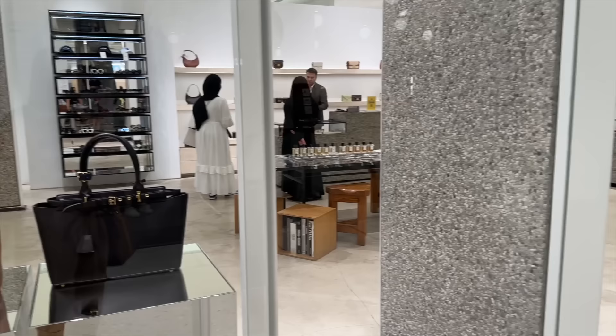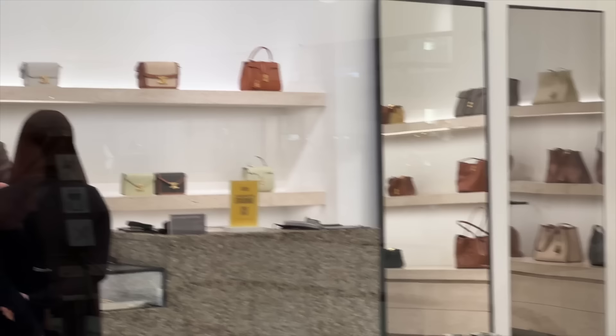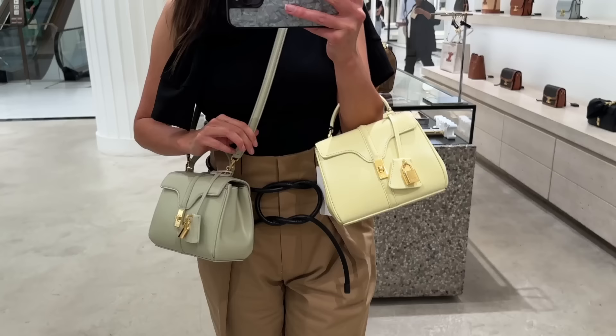It looks like a lot of the stock is the same but let's take a look because they do have a new pull-away which is like a sage. I love the 16 bag — I am just addicted. Oh my gosh, the mini 16 now comes in this new sage colour and this lemon. Let me know in the comments which one you prefer.